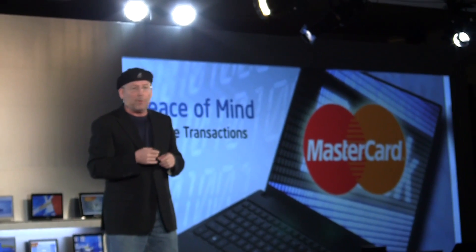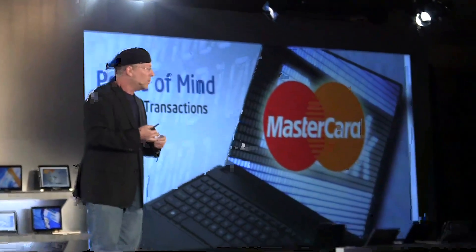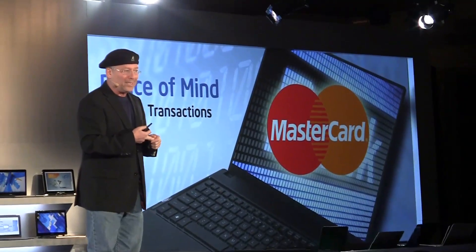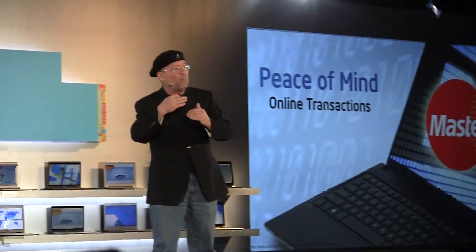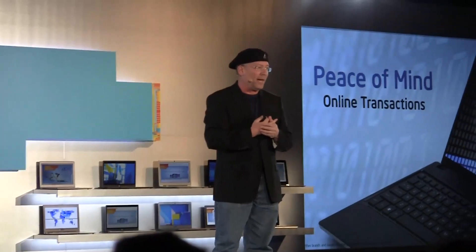They read in the newspaper all the time about identity theft, about people coming and trying to join your bank account. You put in the credentials of your kids and somebody gets into it. They would like somebody to take care of it, and it's complicated. What we are trying to do is to continue to develop more and more security into our systems, so people will have this in mind.